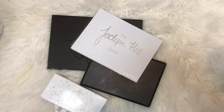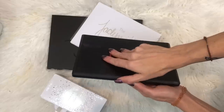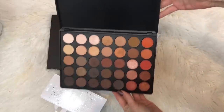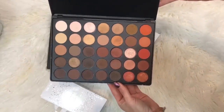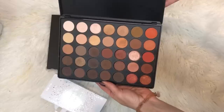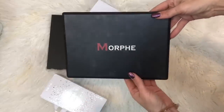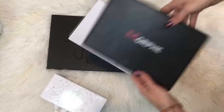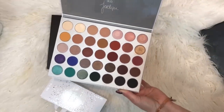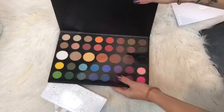So this is the Morphe eyeshadow palettes that I have. I have the original 350, which I only used a few times. I followed quite a few Jaclyn Hill and Nikkie Tutorials with this thing and I already know that it's going to go — I haven't touched it in probably two years. I wanted to know about the hype. This is the Jaclyn Hill Morphe palette. It's actually pretty good. Used it a couple times.